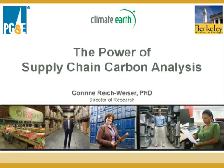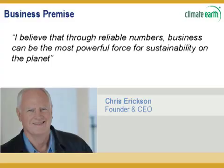Justina mentioned that I'm here to talk about the 101 supply chain — how do we do supply chain analysis and life cycle assessment? To start off, I thought I'd put our CEO Chris Erickson's picture on the screen. This is something he said in a company meeting a few weeks ago. We were talking about why we started Climate Earth, and this quote perfectly captures what we're trying to accomplish: 'I believe that through reliable numbers, business can be the most powerful force for sustainability on the planet.' Business is a very powerful economic force, and it can be a powerful sustainability force as well.